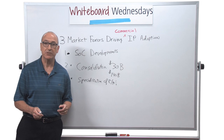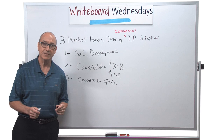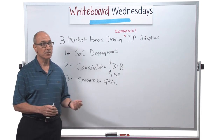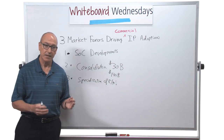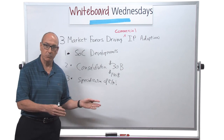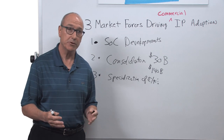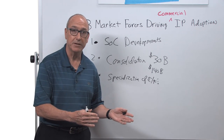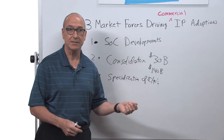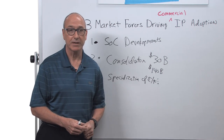Another factor is the extensions to existing standards — things that weren't initially directly related to that standard. For instance, in the USB space, USB now has a power delivery specification to deliver up to 100 watts of power to connected devices. It's also able to tunnel other protocols through its alternate mode specification, such as DisplayPort, enabling a single cable to handle all the data and power for a connected device.